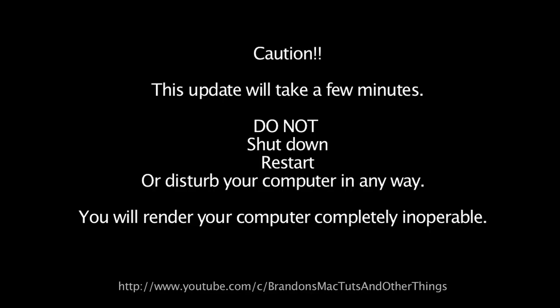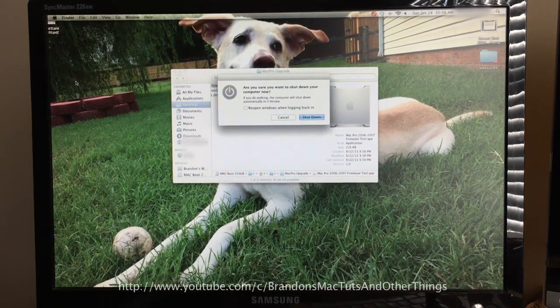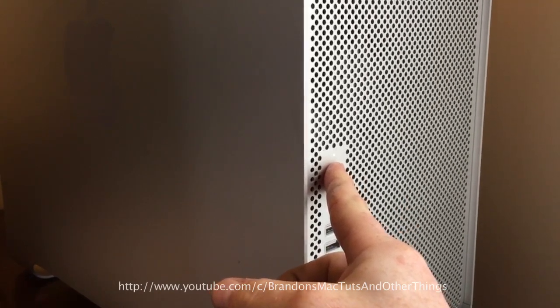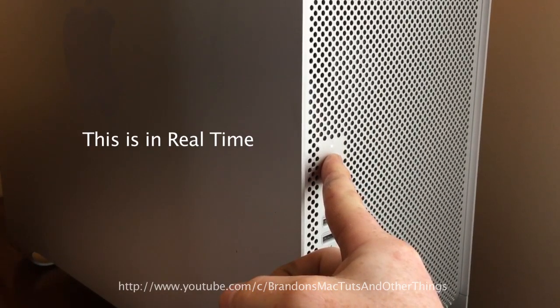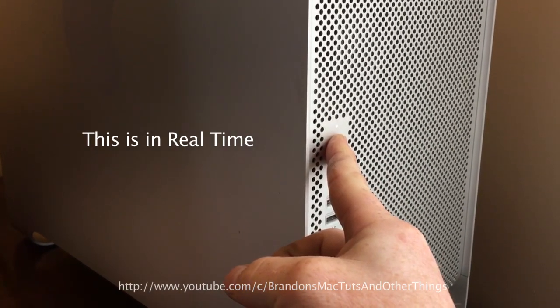Caution! This update will take a few minutes. Do not shut down, restart, or disturb your computer in any way — you will render your computer completely inoperable. The first thing we want to do is shut down the system. Second, press and hold the power button until the power indicator flashes at you. Once it stops flashing, release the button, then you're going to hear a long tone.